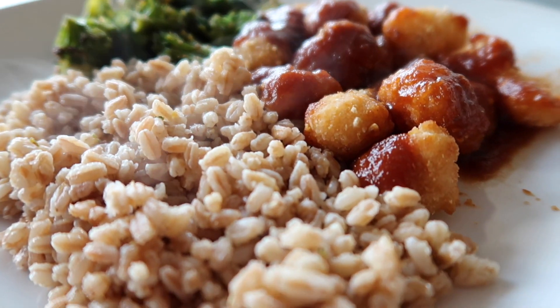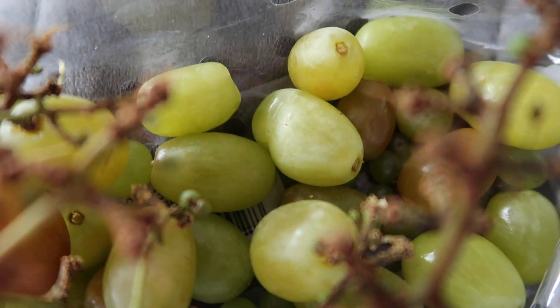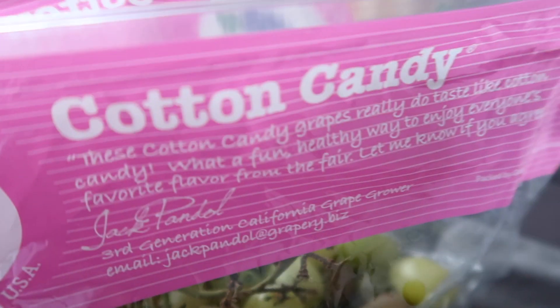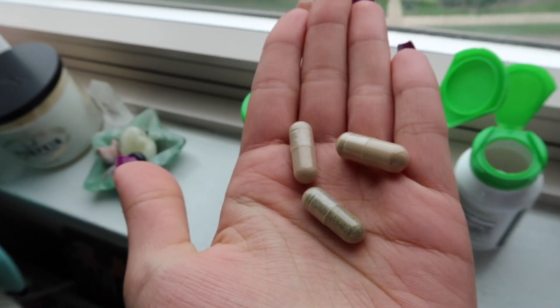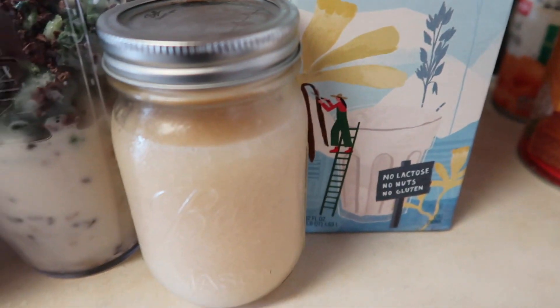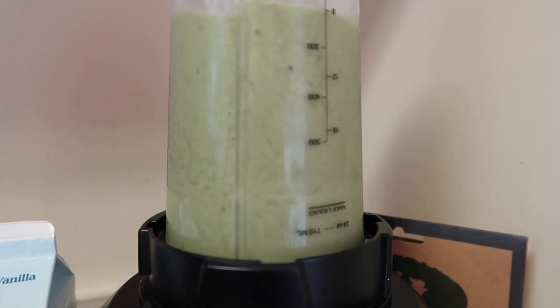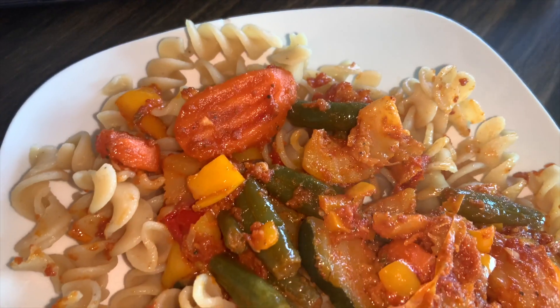Hey y'all, I'm back with another video. I'm finally going to show you guys what I eat in a day as a vegan — everything plant-based. I never felt any better ever since I became vegan again. I feel healthier, more energized, and good about myself, so I'm really excited to show you guys. Let's jump right into the video.